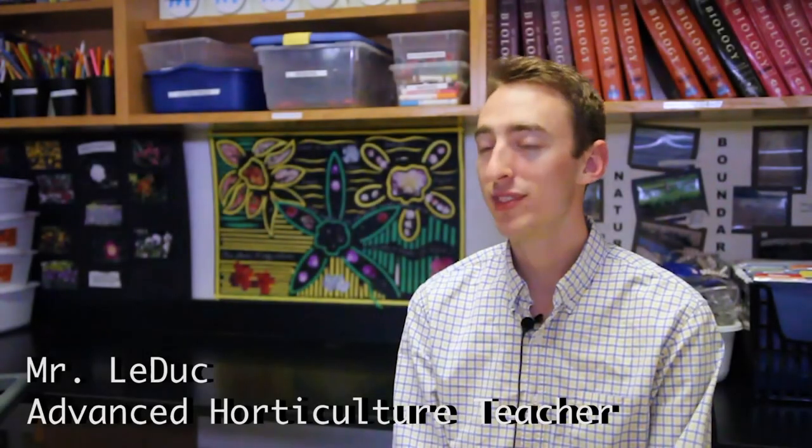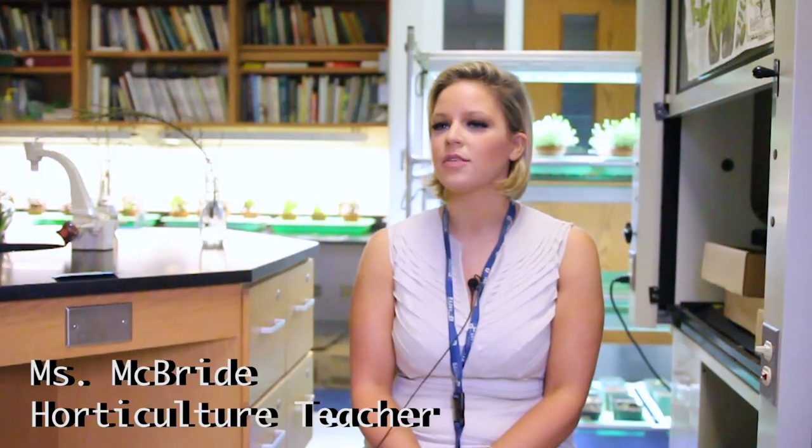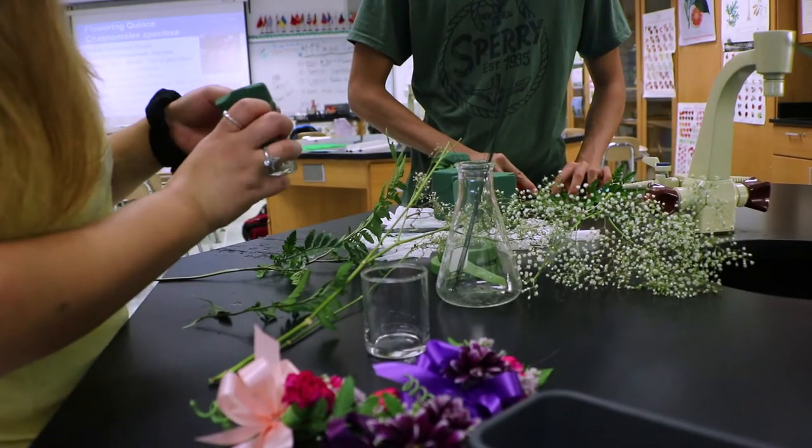We go on a lot of nature walks and we work in the greenhouse. Students learn a lot of different plants they might not have been exposed to otherwise, so I just hope they appreciate the plants around them and start to see them more in their daily lives. It's different both semesters — in the fall it's more indoor focused and in the spring it's more outdoor horticulture, things like landscape design. In the fall we do floral design and we work on plant evolution and propagation in the greenhouse.